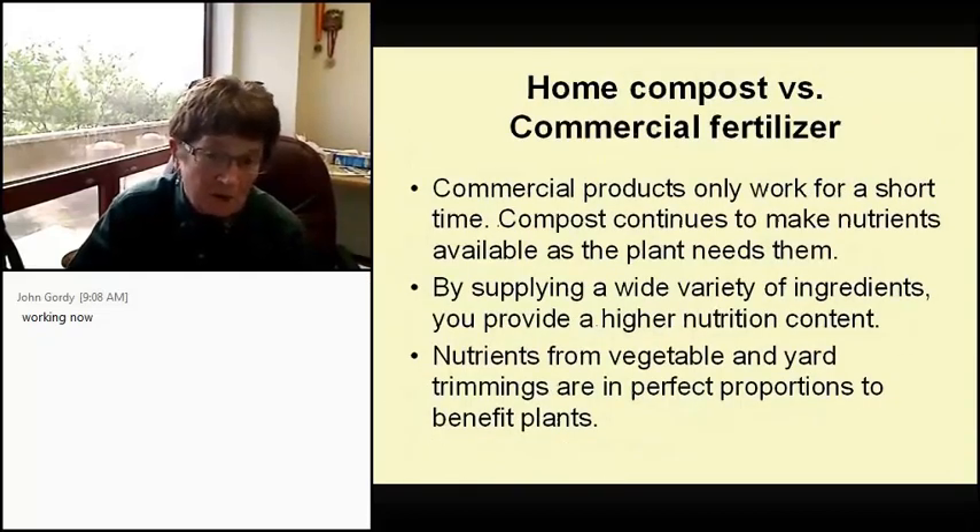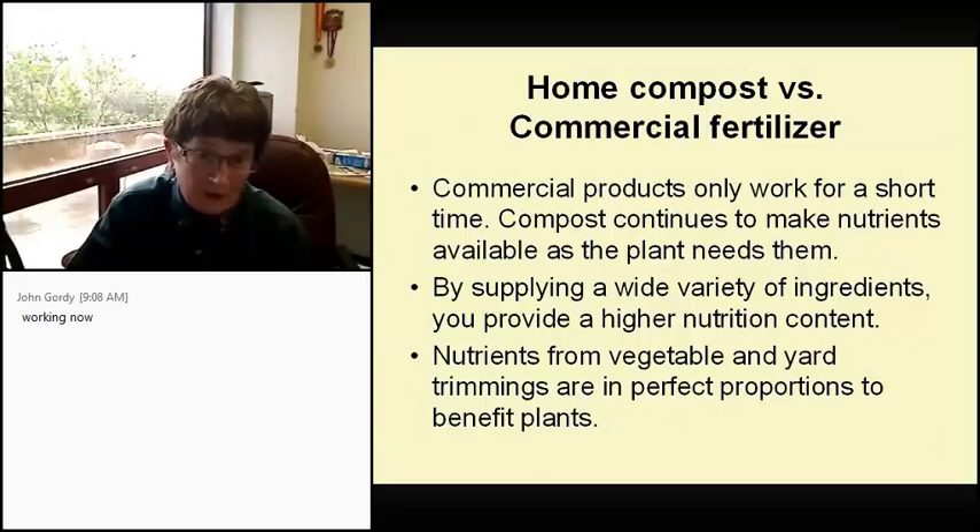Home compost versus commercial fertilizer: commercial products only work for a short time. Compost continues to make nutrients available as the plant needs them. By supplying a great variety of ingredients you provide a higher nutrition content, and the nutrients from vegetable and yard trimmings are in perfect proportion to benefit the plants.